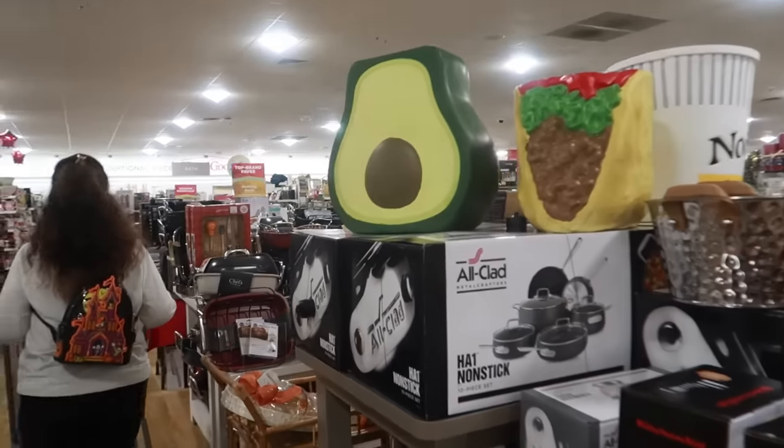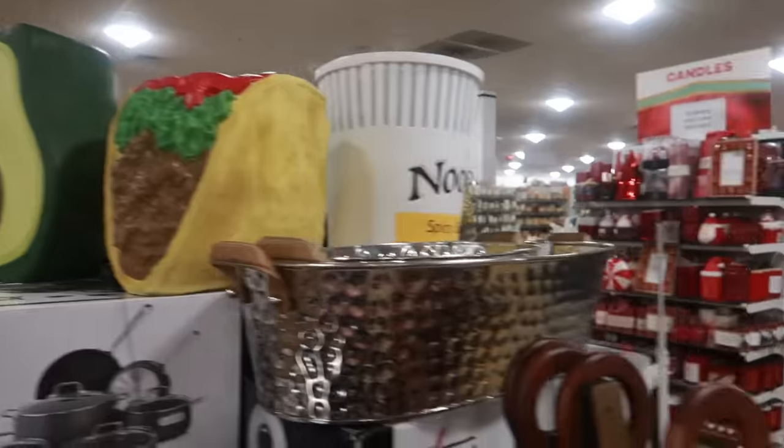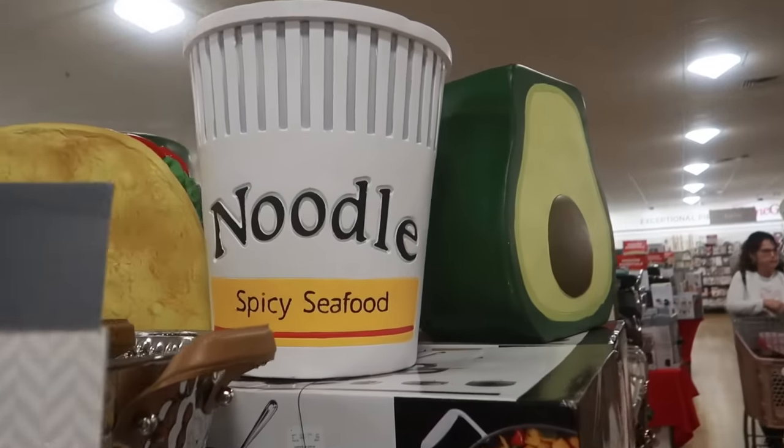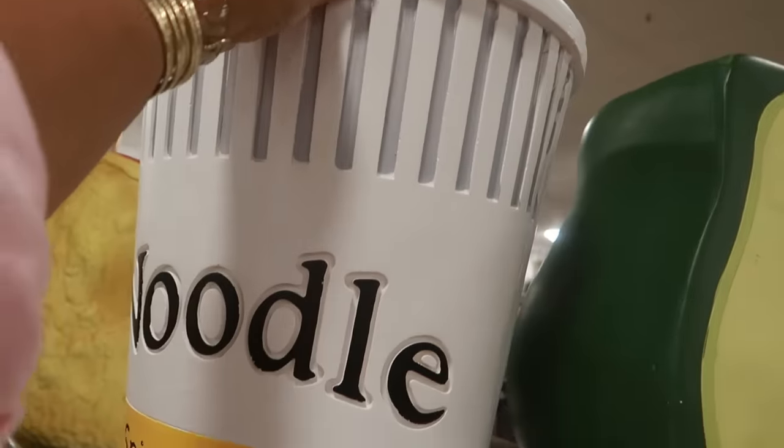Now look at the food stools. I've seen the avocado, I've seen the taco, but let me squeeze through here — there is now a noodle, spicy seafood. I wonder what the top looks like. These are sixty dollars.